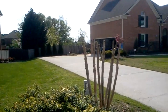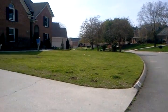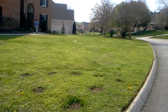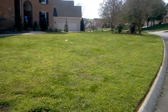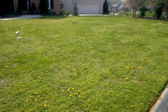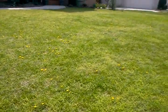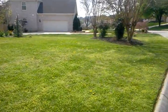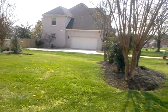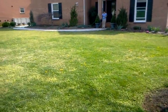We're here today at 613 Sedgley Drive, the home of Sonya Johnson. Sonya called because her lawn has pretty much been completely taken over by a lot of different varieties of broadleaf weeds — there's clover, dandelion, chickweed, and several other varieties that have almost completely covered the primary turf grass.